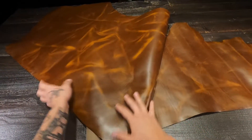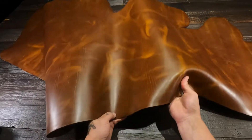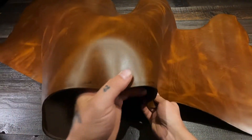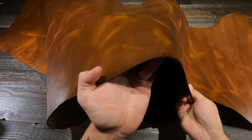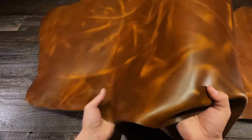Okay folks, this here is one of the nicest leathers I've ever seen. I'm not even going to lie to you. This is the Golden Caramel by Horween. Five to six ounce, regular temper.